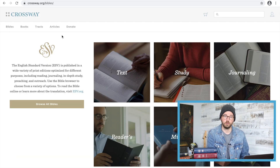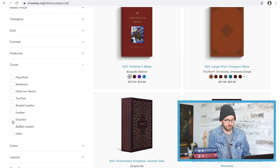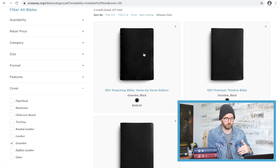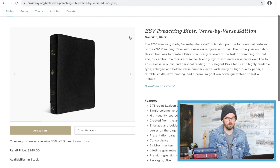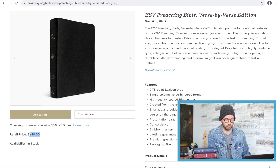We're going to start with Crossway. If you are an ESV Bible fan and you're looking for a premium ESV Bible, head to crossway.org/bibles. I like to click Browse All Bibles and you can sort these. Most of the time the easiest way to find the premium Bibles is to sort from highest price to lowest price. Or you can go to the cover option and click something like goatskin — click goatskin and it'll show you. For example, here's a recent release from Crossway: the ESV Preaching Bible Verse by Verse Edition. You can buy this Bible directly from Crossway through their website — add to cart. The retail price is $249.